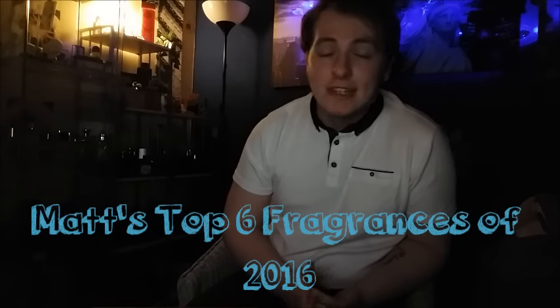Good evening everybody, Matt here. It is currently 10 past 10 at night and I thought that I would do another top 6 video based on my favourite fragrances of 2016.